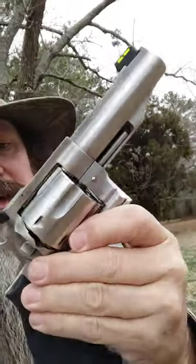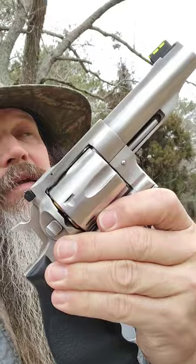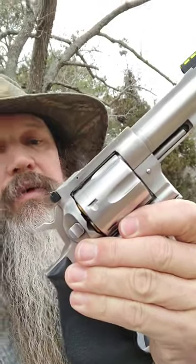Hey y'all, 'Guns I've Not Traded Off,' volume seven. We've got the 4.2-inch Ruger Redhawk in .44 Magnum. I got this back at the beginning of 2022 — it was the first gun of 2022 and one that I really wanted, had wanted for a while.